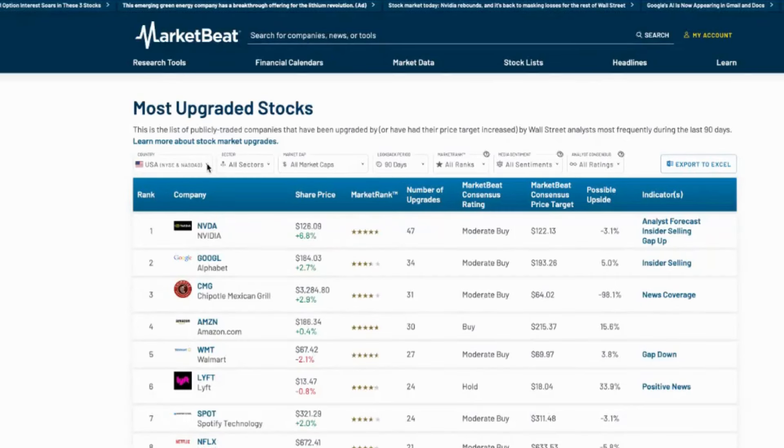To get the most out of stock upgrades, you can use various filters available on our site such as country, sector, market cap, and lookback period. These filters allow you to tailor your search based on your investment preferences.